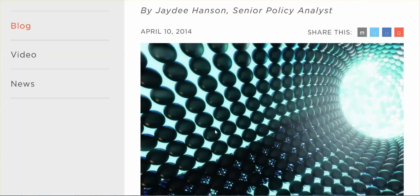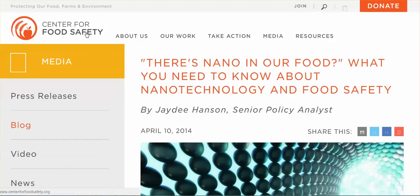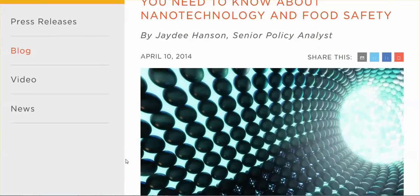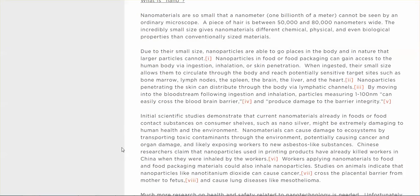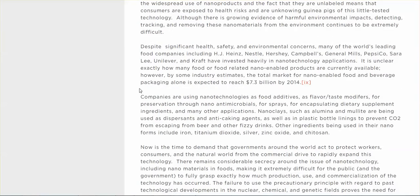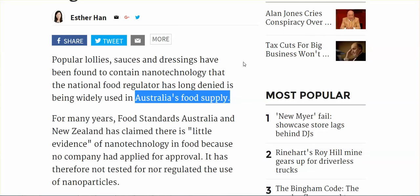I will link below to this article as well as this site, the Center for Food Safety. This is a very good site and I want to thank the subscriber who left this link below my video. It does have an awful lot of information that's very important to your health, and I did a search to find out what kinds of foods or products have these nanoparticles.